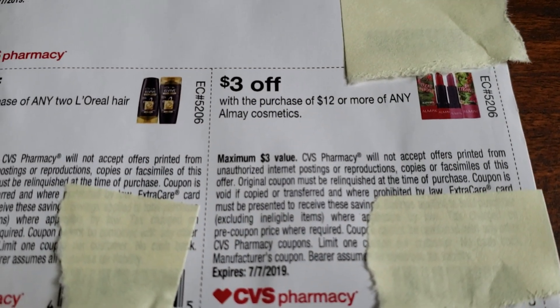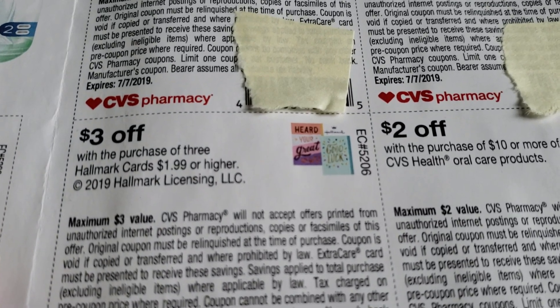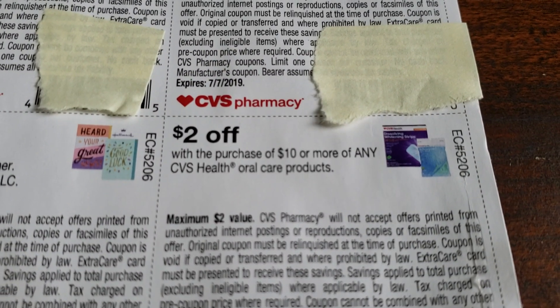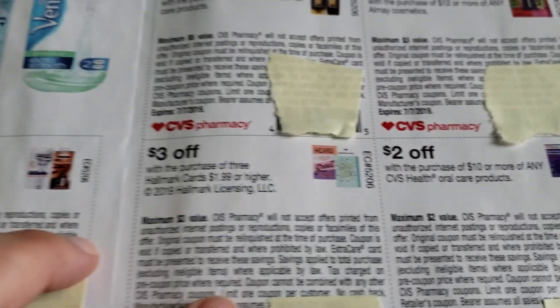Also $3 off $12 for any Almay. Also $3 off the purchase of 3 Hallmark cards $1.99 or higher. And the last one is $2 off $10 or more of any CVS Health Oral Care products.